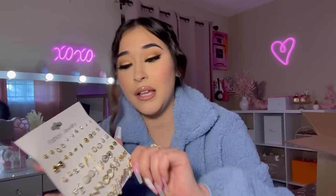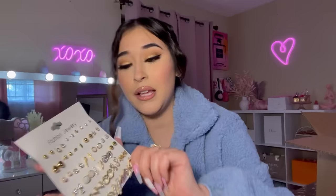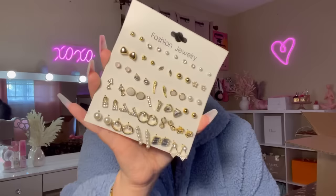I picked up some earrings, but their website says this style no longer exists — so don't talk to me, talk to Shein! I've been needing little stud earrings since I only have hoops and dangly earrings. These are so cute, I love all of them and I would wear every single one.